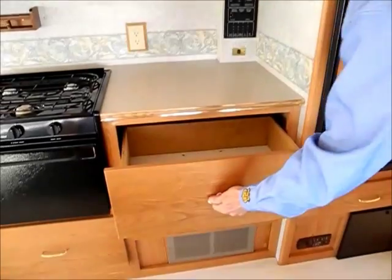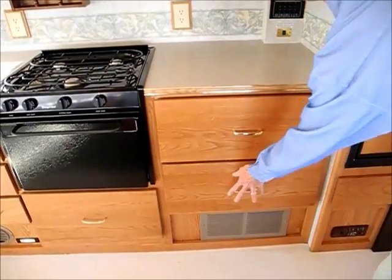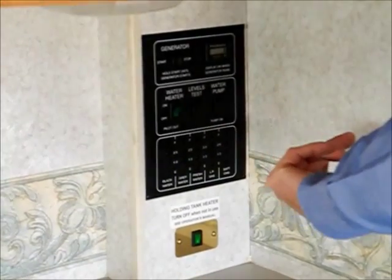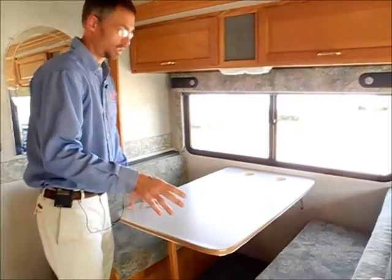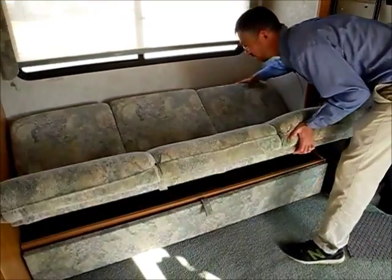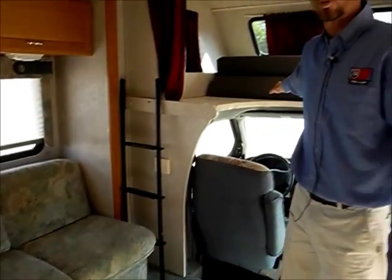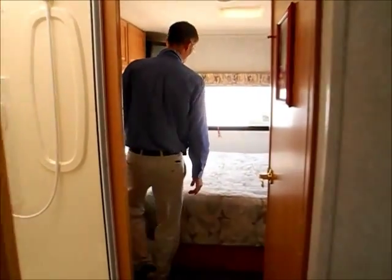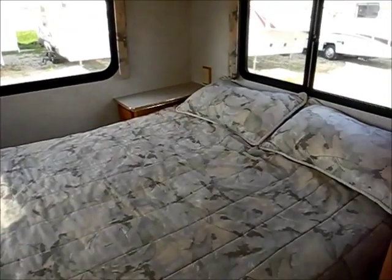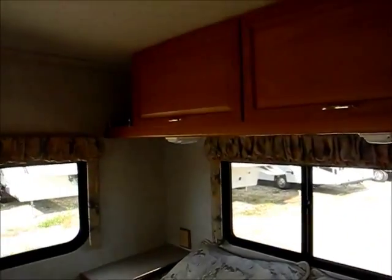This is where you start the generator and where the level test is for your tanks, like your water tank and your holding tanks. This is an eight-sleeper RV — you've got this bed, the dinette makes into a bed, the sofa makes into a bed, the overhead bed is a queen size, and in the back is what they call a side-aisle queen. So a lot of light in the back here, and a lot of storage — all kinds of storage under the bed.